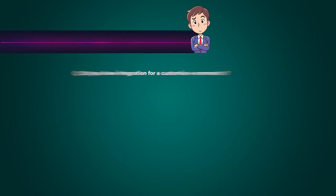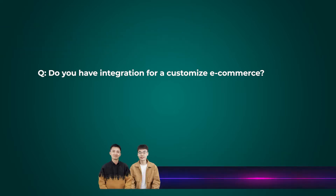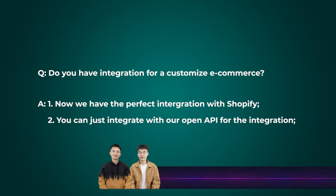Do you have integration for customized e-commerce — for example, my own e-commerce? We have perfect integration with Shopify as our first step. But if you have your own e-commerce platform or website, we provide our open API for integration, including order integration and price integration.